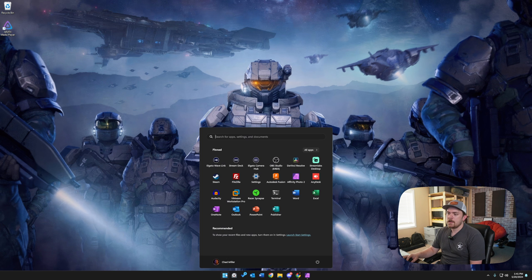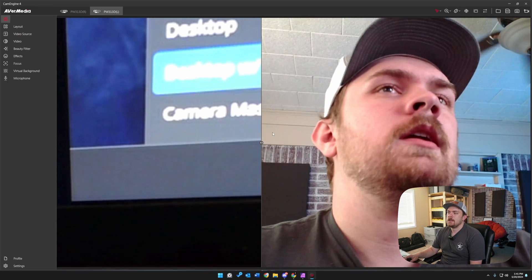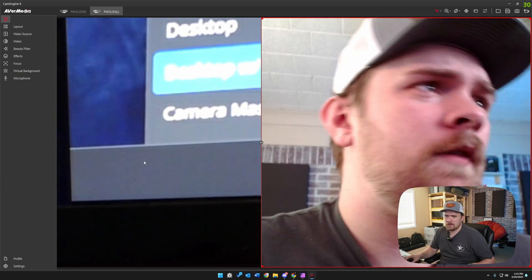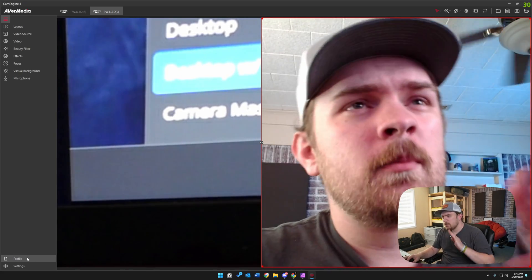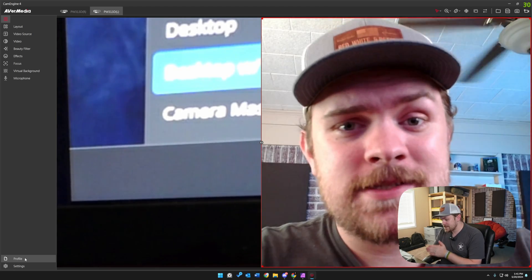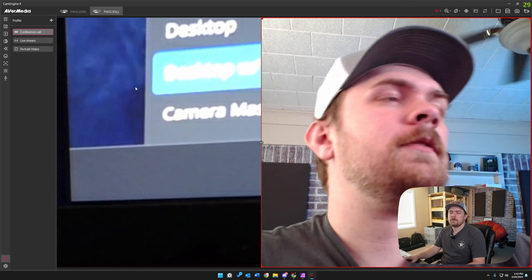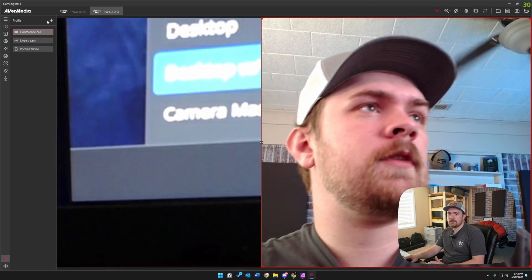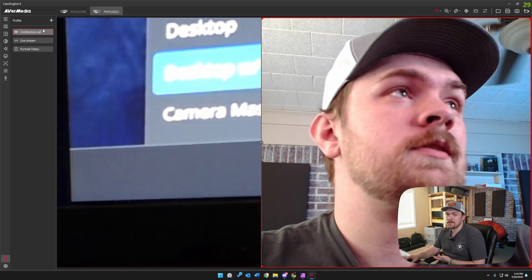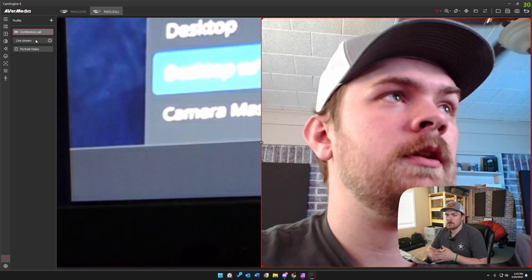Now let's open up their CamEngine software. Right off the bat we've got some different options, including the ability for a split cam view. But the first thing I want to mention is there are multiple use cases and ways to utilize this webcam, and that is through the profiles. They have three default set profiles, and you can actually add your own profiles if you want to set one up for yourself, which makes it really easy especially if you plan on using this webcam for different things.